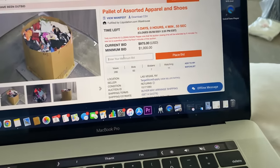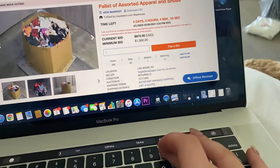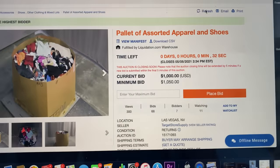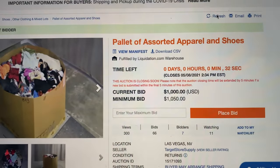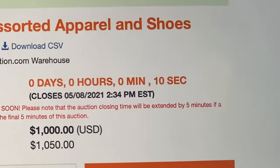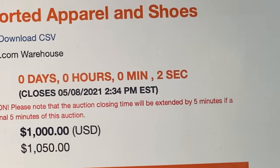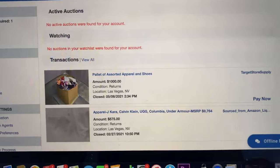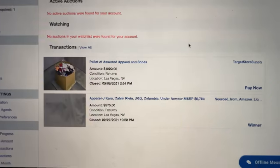Two minutes left, it's getting serious. I really didn't want to pay more than $1,000 for this thing, but here we go. It's the final 30 seconds — what's going to happen? It's over. Did I win? There it is. We did it.